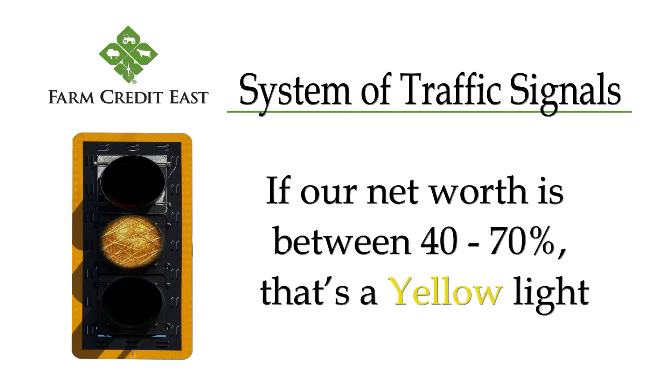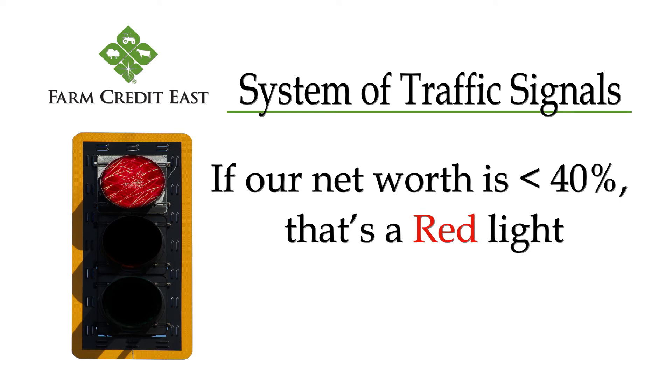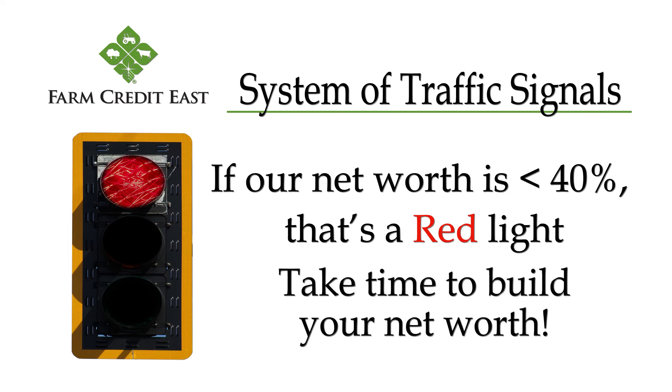If net worth is between 40% and 70%, it's a yellow light and we should proceed with caution for very good reason. If our net worth is less than 40%, the red light means stop. We should take the time to build our net worth and avoid taking on additional debt so we can regain control and build a solid cushion before we make our next investment.